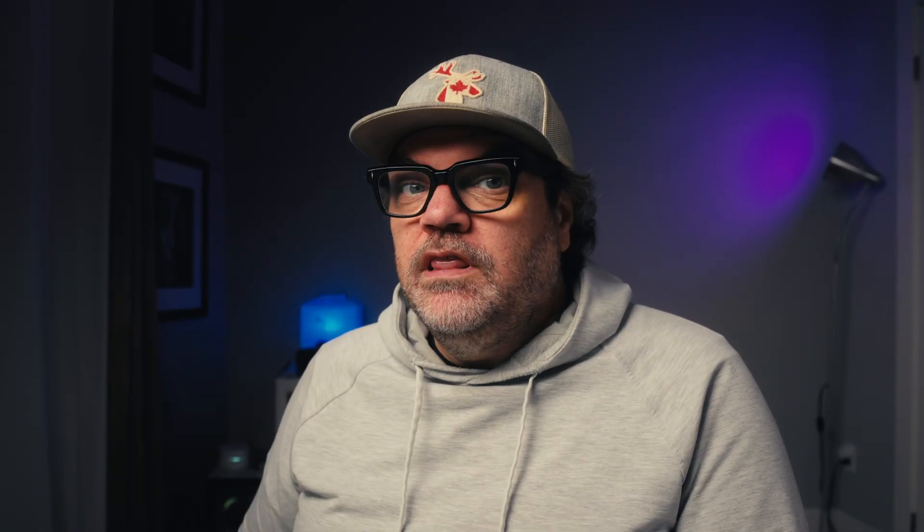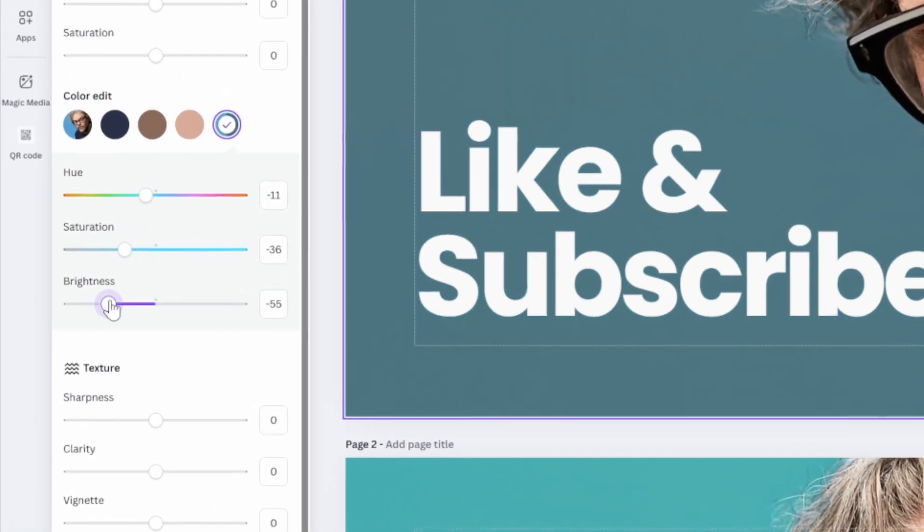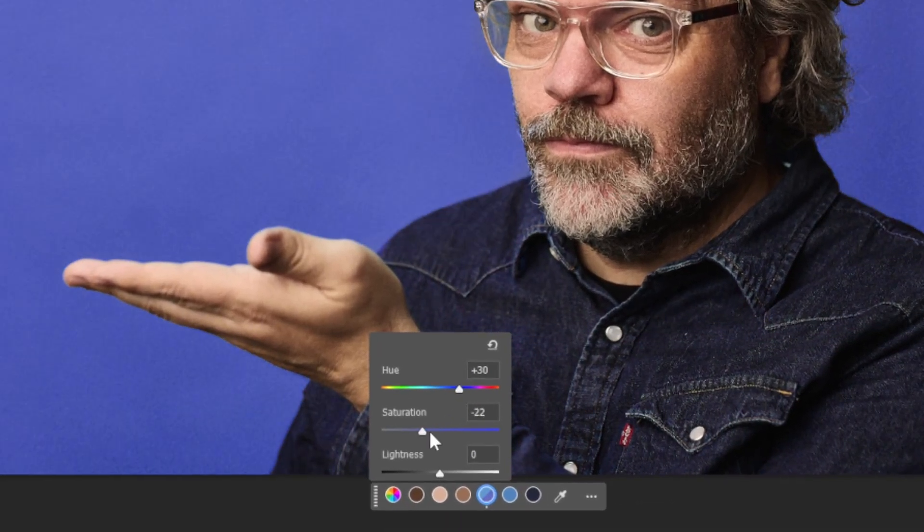Next, I'd love smart color detection and adjustments. It exists in Canva and it's probably coming to Lightroom soon — I think it's in Photoshop's beta right now. It detects the major color palette of the image. So in a frame I might have blue, purple, skin tones, gray, a bit of red. It would automatically detect the major colors, and I can make adjustments to those colors since it's already detected them and done an excellent job.